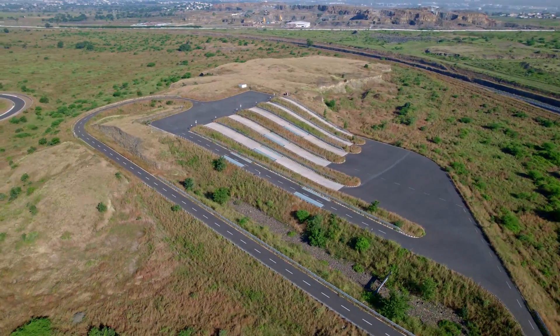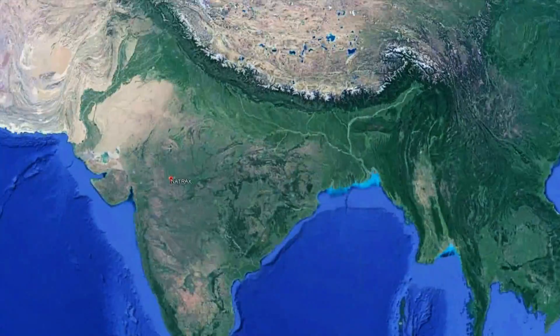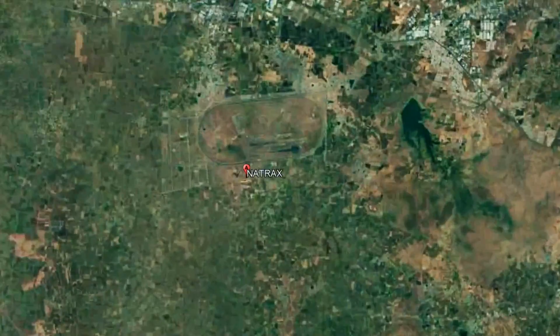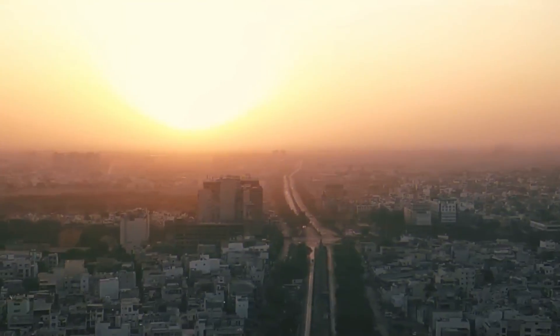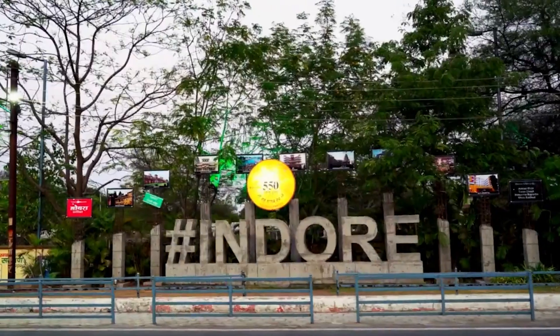Spread over 2,960 acres of land in Pithampur in Dhar district of Madhya Pradesh, the facility is just 50 kilometers from the vibrant city of Indore. NATRAX, with its state-of-the-art world-class proving ground, has started to serve auto OEMs, components, and tire industry as a one-stop solution for comprehensive testing and evaluation, research and development, and various types of certification activities.